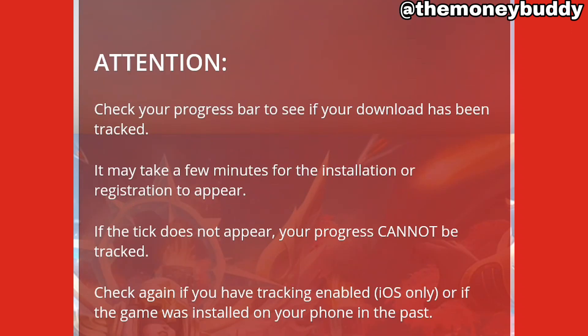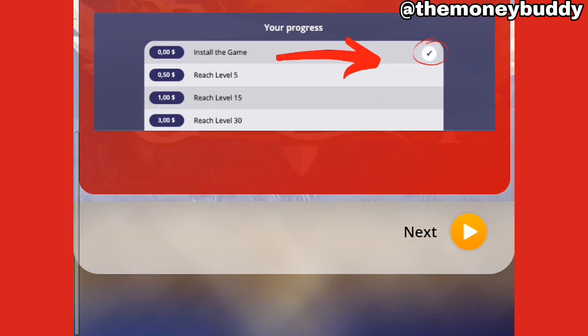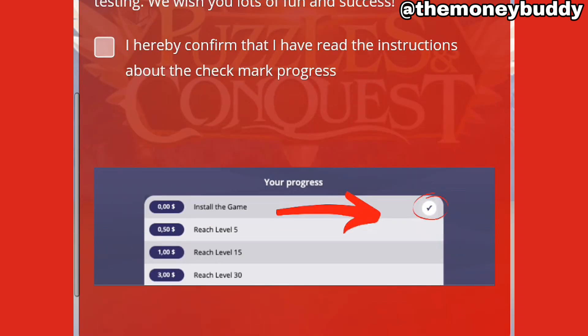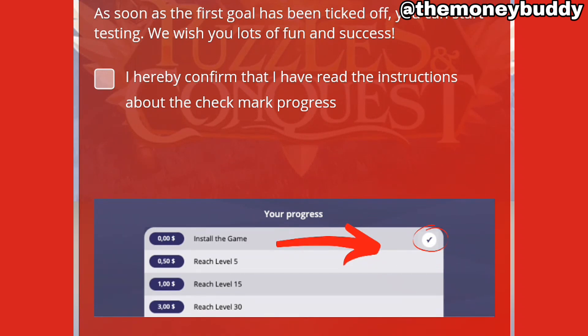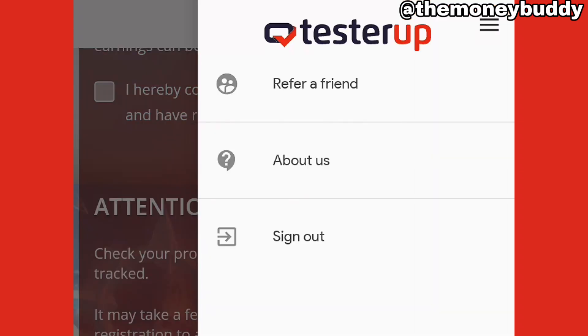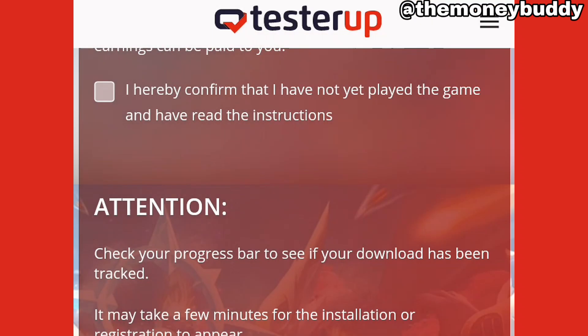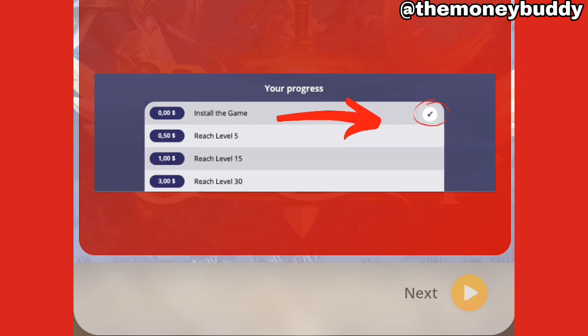Here is the instruction: you install the game, you reach level 5, you reach level 10. You need to click on next right here. After you've clicked on next, you're gonna start downloading the game and play the game. After you've gotten to level 5, you're gonna be getting paid — I think level 5 is the highest level — you're gonna get paid $119. This is far one of the easiest ways to make money online with your phone.